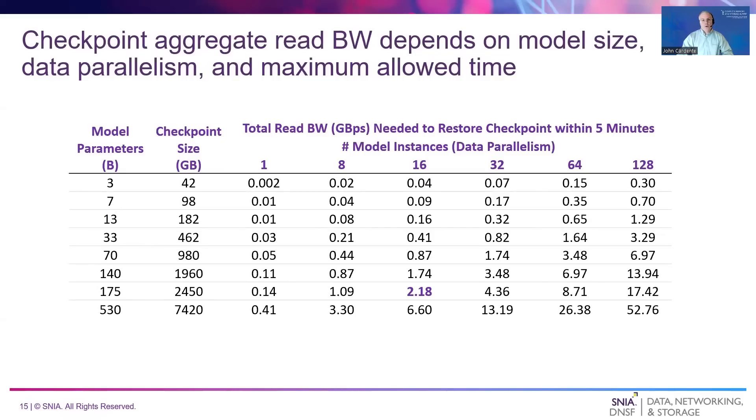This table estimates the aggregate storage read bandwidth required to restore checkpoints of various sizes within five minutes for different numbers of model instances. The five minute time limit is just an example; actual checkpoint restore time limits depend on how often restores are needed and the expectations of AI engineers. The first two columns show different model sizes and their associated checkpoint sizes. For example, restoring a 175 billion parameter model to 16 model instances within five minutes requires 2.18 gigabytes per second of read bandwidth to read the 2.4 terabyte checkpoint 16 times. Requirements vary greatly depending on model size, training parallelism, and the amount of time allowed to restore checkpoints.